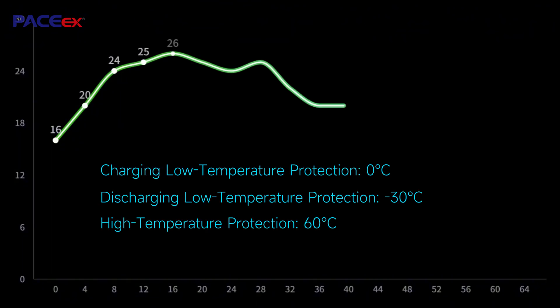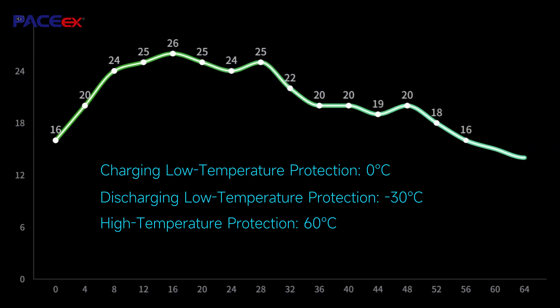BMS dual NTC sensors auto-stop charging below 0 degrees Celsius, enable discharge down to low temperatures, and protect above 60 degrees Celsius, guaranteeing safety in extreme conditions.